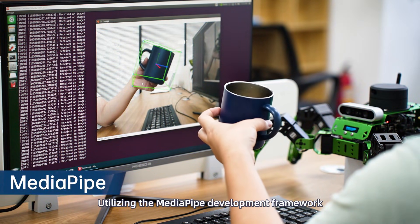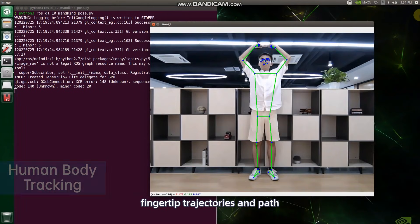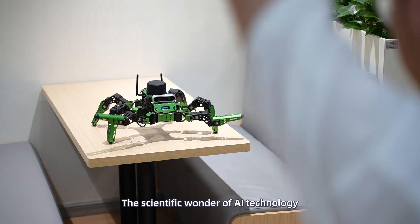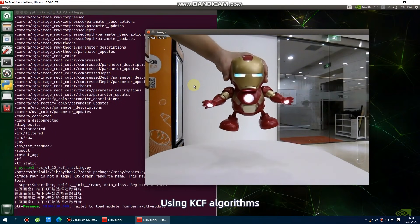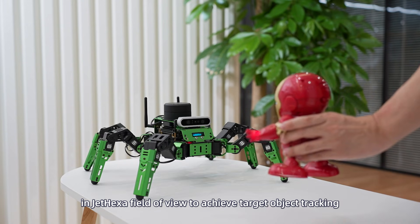Utilizing the MediaPipe development framework, JetHexa can identify features such as fingertip trajectories and path, and identify features of limb and body frame. The scientific wonder of AI technology is presented with intelligent interaction between human and machine. Using KCF algorithms, we can select any object in JetHexa's field of view to achieve target object tracking.